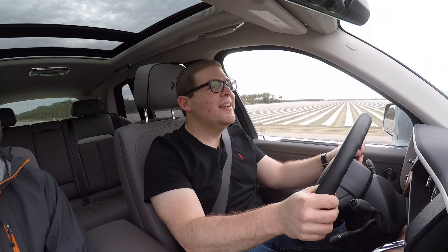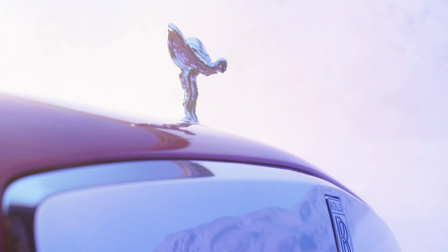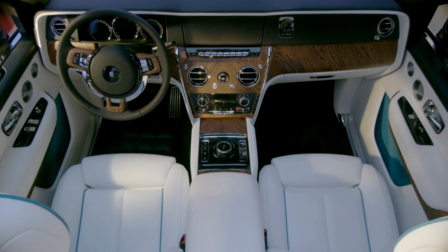Even though Test Fest is a BMW event, they have brought us a few cars from the Mini and Rolls-Royce lines. I had to take a slice of the Rolls-Royce life because I have not yet driven a vehicle from Rolls-Royce. Interestingly, my first ever Rolls-Royce is an SUV — their first one ever. It's called the Cullinan. It has a starting price of $325,000, but it is still a proper Rolls-Royce.